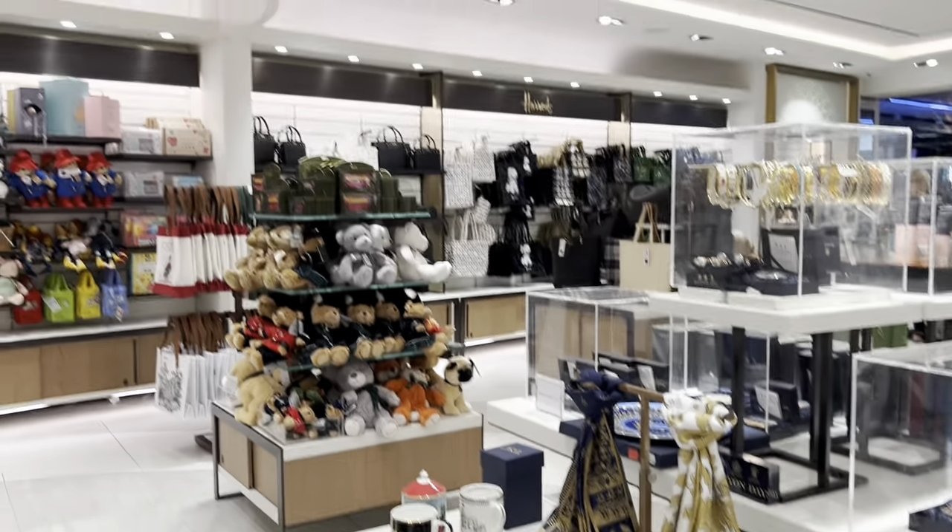Very big terminal. They have a Harrods here at Terminal 3. Let's go to Cafe New York.